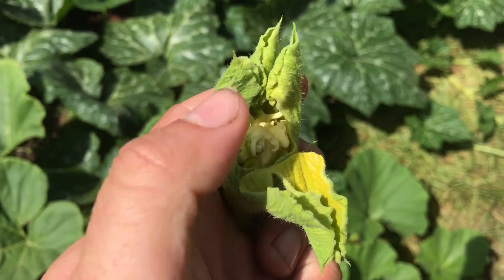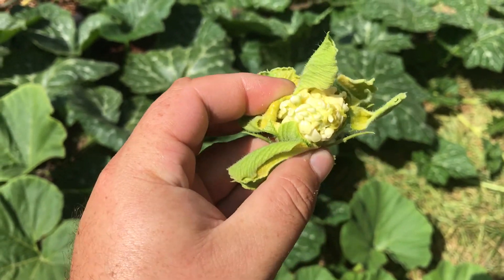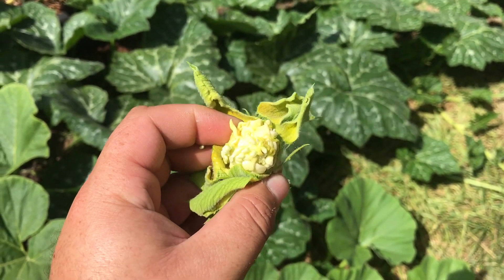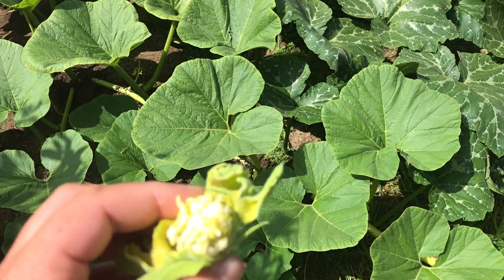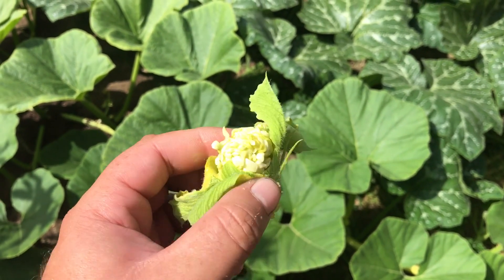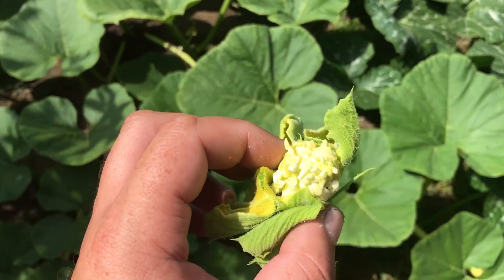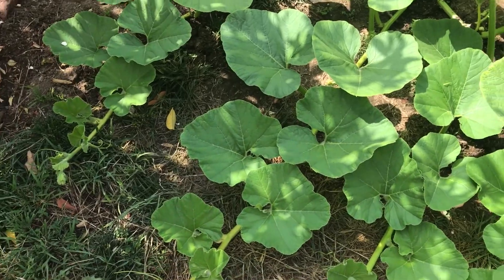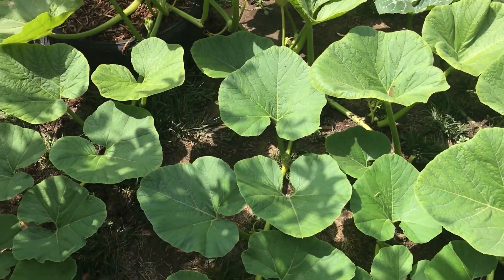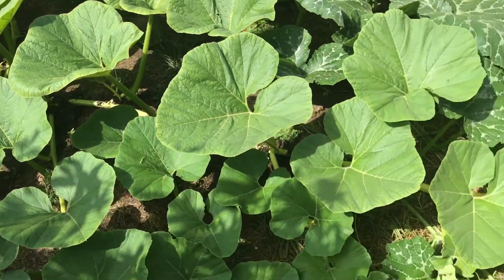All the flowers on this plant look like this, and it's only the Big Macs. I don't know if it got infected with something — I was hoping it would fix itself but I see no change. The leaves look a little yellow, so I don't know if I'm going to rip it out or not.